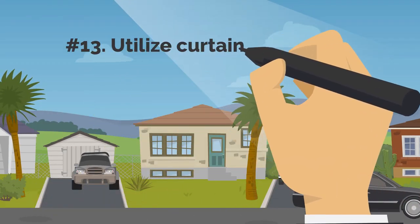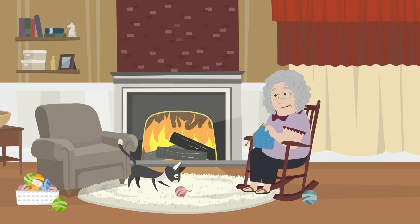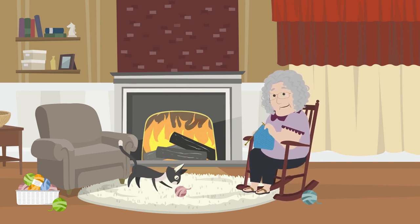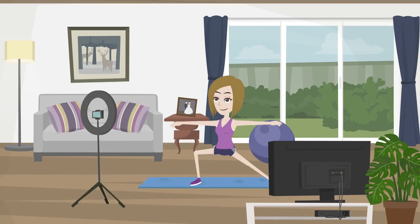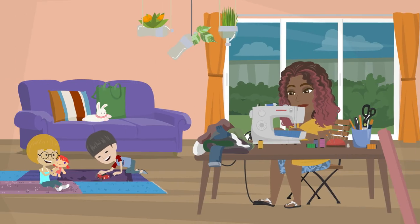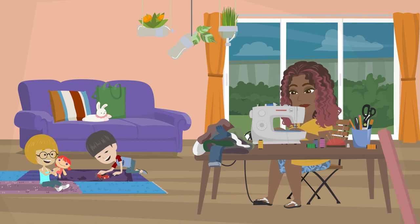13. Utilize Curtains And Doors. In colder seasons, heat lost to the outdoors can be prevented by simply installing and using thermal curtains. Additionally, keep your living area cool by adjusting the air conditioner to a temperature that is both pleasant and not too chilly, lowering the need for constant air conditioning operation to save electricity. Closing doors between rooms will also ensure that you don't end up paying to heat rooms that you don't use.